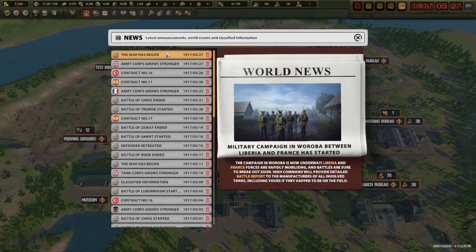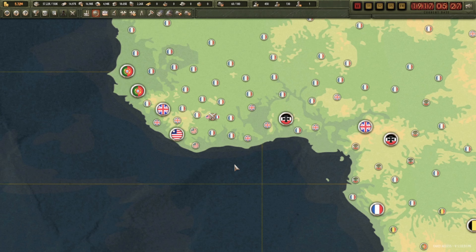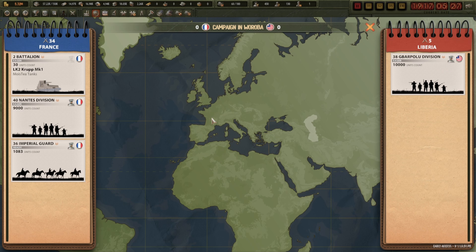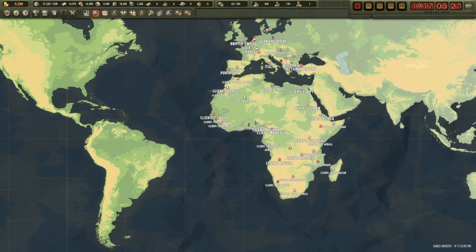A new war has begun between France and Liberia — that's in Africa. France has been on a bit of a war front for quite a while. Liberia is attacking and France is defending with tanks in there, so the Liberians are going to have a hard time. They've got a commander in there for a boost, but they'll be facing tanks, infantry, and cavalry. That cavalry has been hurt quite significantly from previous battles.